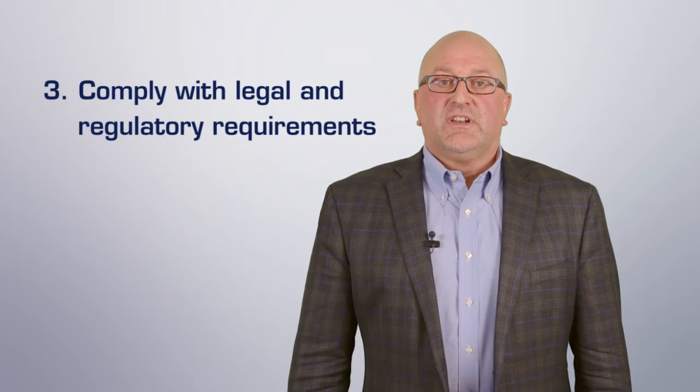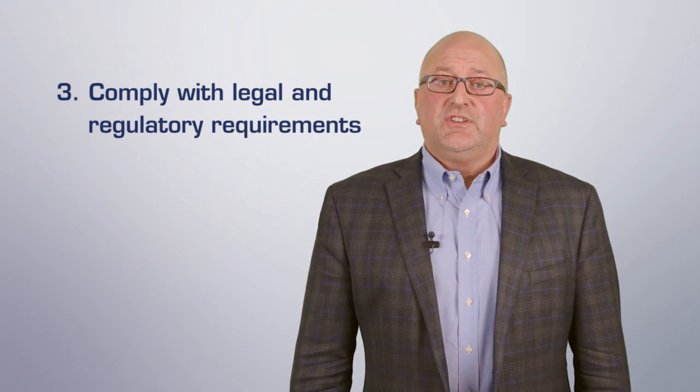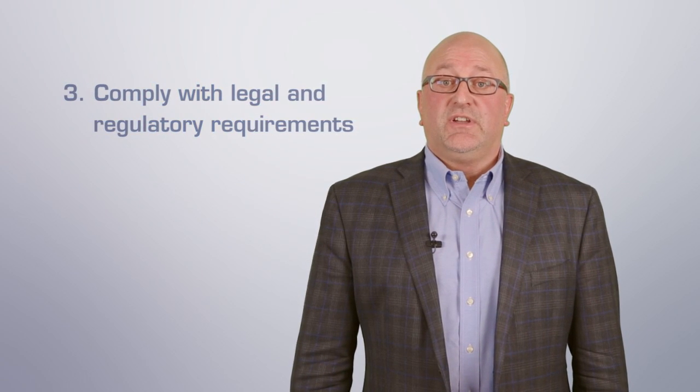Step three: most organizations must manage data for legal and regulatory requirements, so it is essential that your data governance policy clearly demonstrates how you fulfill those requirements. How long do you store patient records or electronic communications? Keep in mind that different types of data have different requirements for retention, which should be clearly defined in your policy.